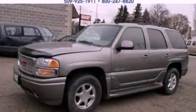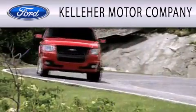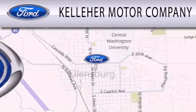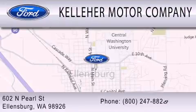Contact us today to arrange your test drive. Kelleher Motor Company is dedicated to doing everything possible to ensure that the experience you have selecting your next vehicle is as pleasant as possible. We are located at 602 North Pearl Street in Ellensburg. Our family serving your family since 1911.